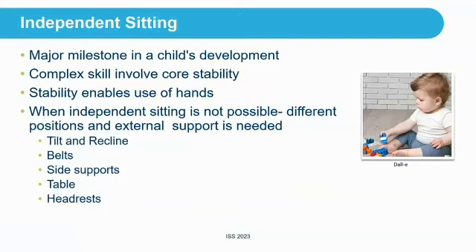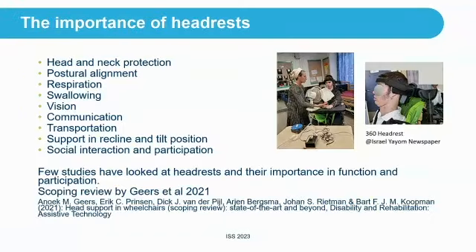This talk is going to focus on headrests. If you were at Bart and Felipe's discussion yesterday, they talked a lot about the multi-segmental approach to seating. This is just one area of looking at what we can do to help with seating.